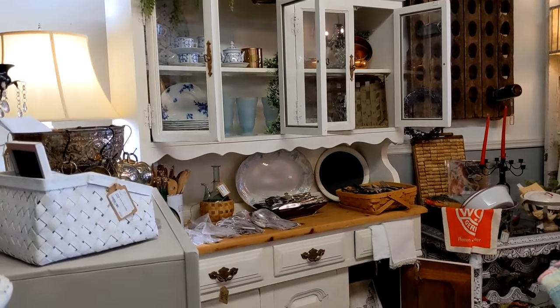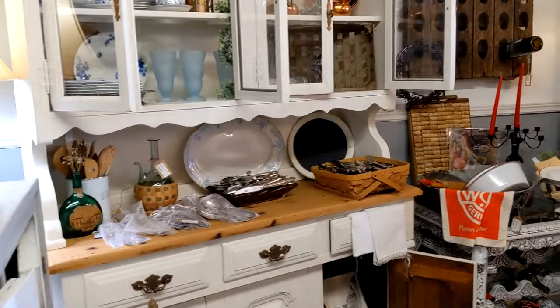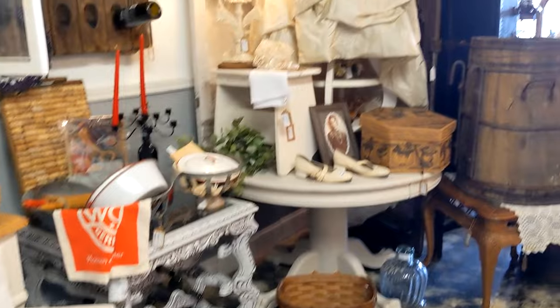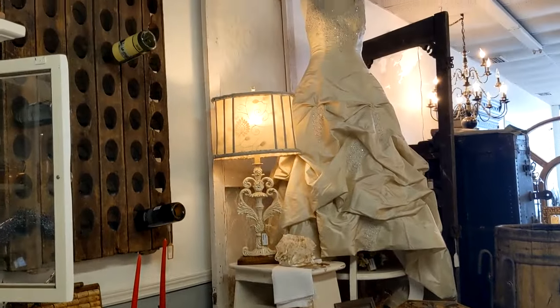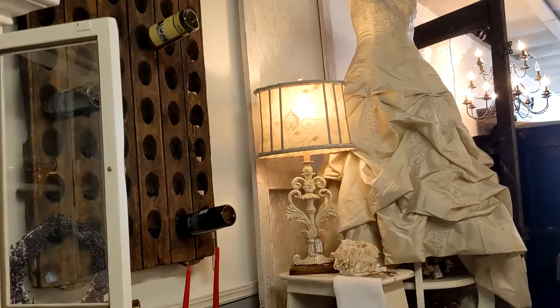Here's a nice booth. I'm trying to walk around the store and try not to get people's conversations — I'm trying to respect people's privacy. That's a beautiful gown. The lamp is nice too.